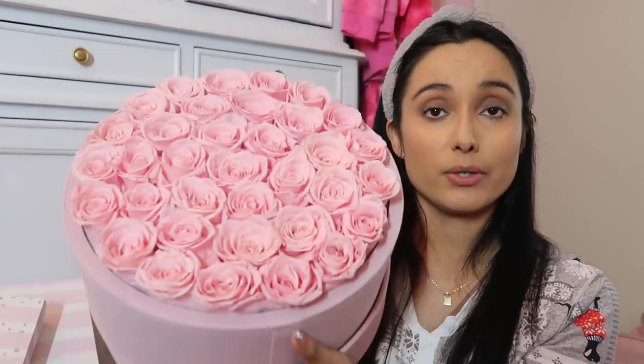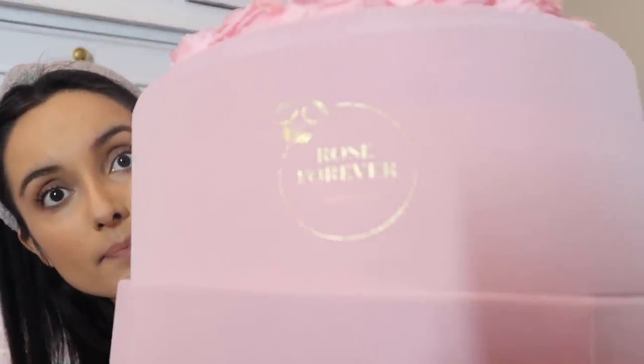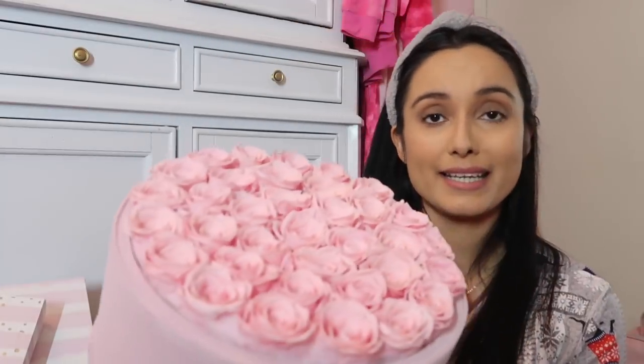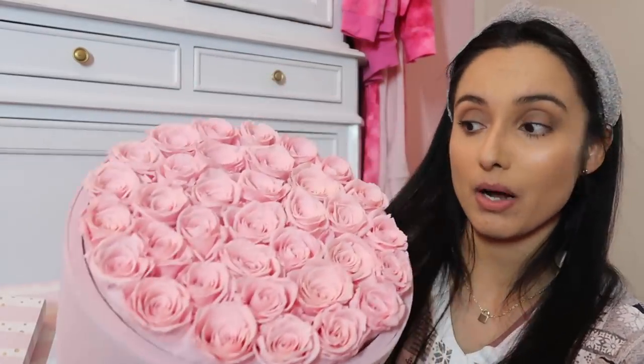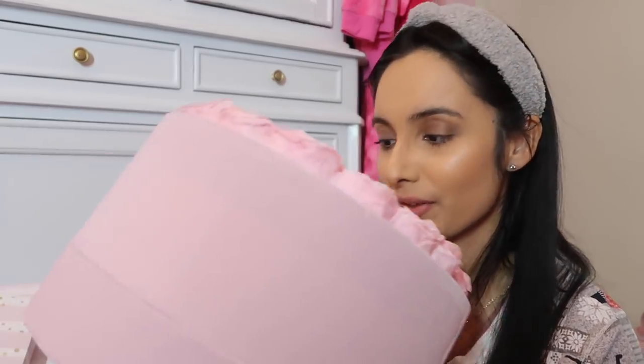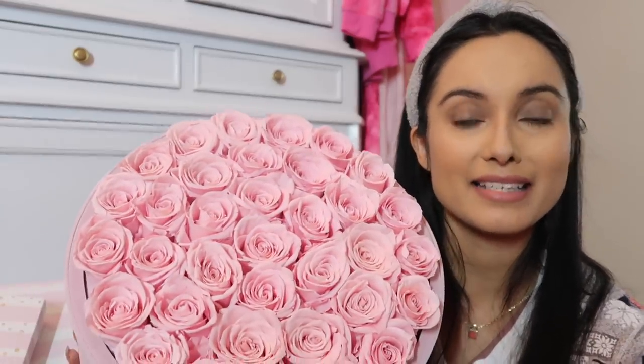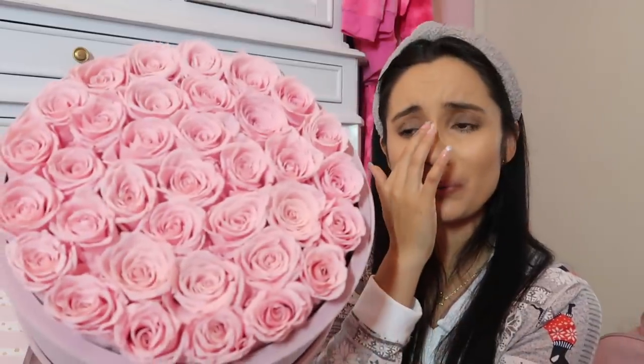First thing I want to share are these gorgeous roses — I was literally mind blown when I saw them. The brand is called Rose Forever New York, and they make the prettiest natural rose boxes. This smells phenomenal; they use natural oils and it's top notch. I can't believe these can last a year — they look so pretty.